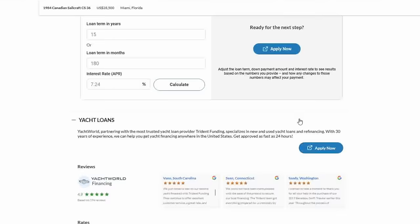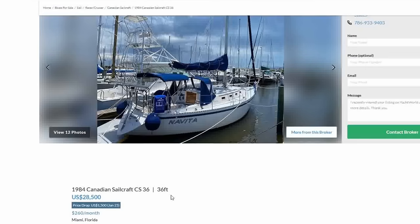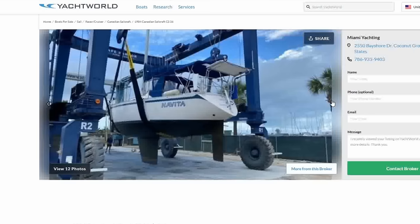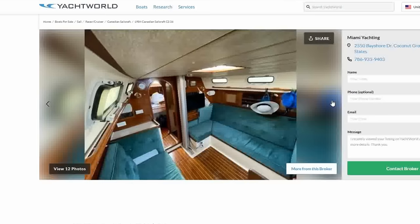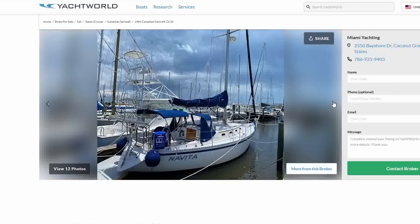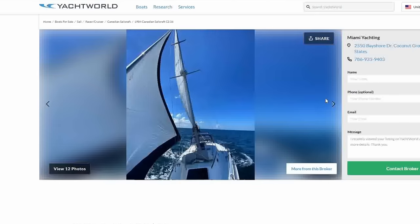My honorable mention is a 1984 Canadian Sailcraft CS-36 — made in Ontario, Canada. $28,500 with a recent price drop of $1,500, located in Miami, Florida. It's got davits, 110-watt solar, bimini-dodger, recent upgrades to wiring and breakers, full electronics, and a Westerbeke with 2,100 engine hours. She looks very clean — this is a nice boat. Shaft seal, stack pack. The company went out in the '90s, but for about 25 years they made these. They're pretty boats, and reasonably fast.